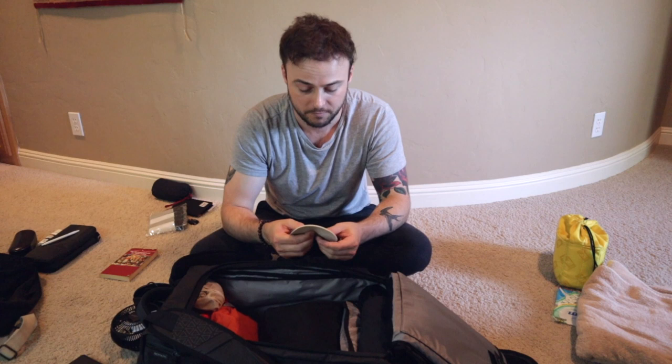Yet another essential is a sink stopper. Sometimes it's hard to do your laundry when you're on the road, and sometimes it actually costs a lot because it's just tourists getting it done. I bring a sink stopper with me — throw it in the sink, fill up the sink, put a little soap or shampoo in there. You can even bring some laundry detergent. Put your clothes in there, let them soak, ring them out in the shower, and you've done sink laundry for free.